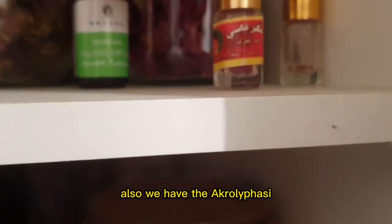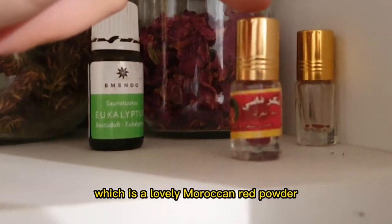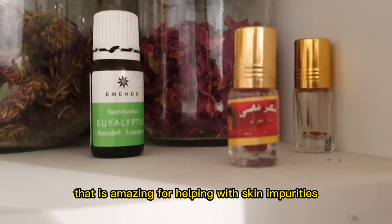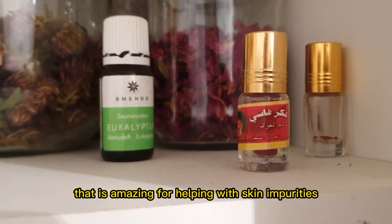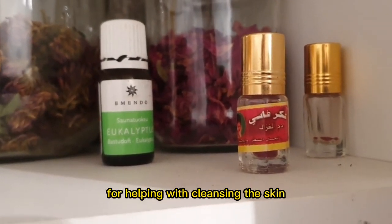I also use it to make homemade shower melts that are great for helping to decongest. Also we have the Aqr Al Fasi, which is a lovely Moroccan red powder that is amazing for helping with skin impurities, for helping with removing acne, for helping with cleansing the skin.